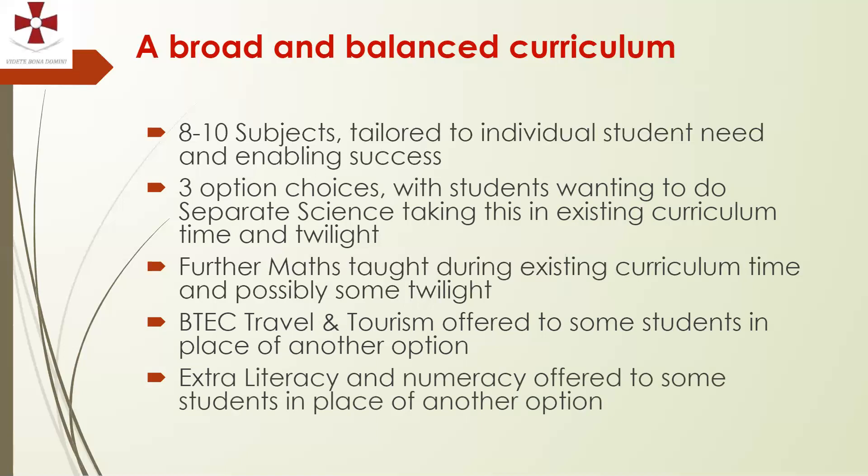It's worth mentioning that universities have been relying more heavily on GCSE grades to make offers in recent years, because they've only had predicted grades to go on at A level since the removal of AS levels. Whilst they might not focus on specific subjects, they will look at overall grades. Students who choose wisely can often achieve better grades, so that is something to bear in mind.